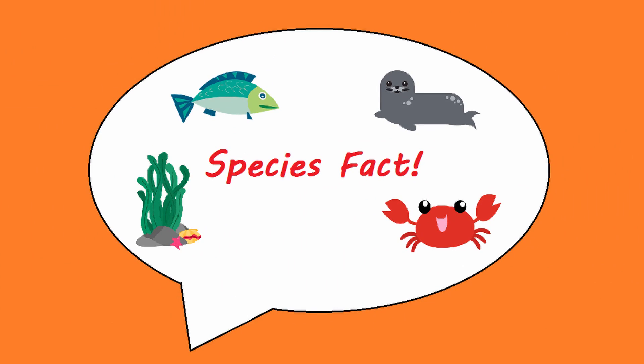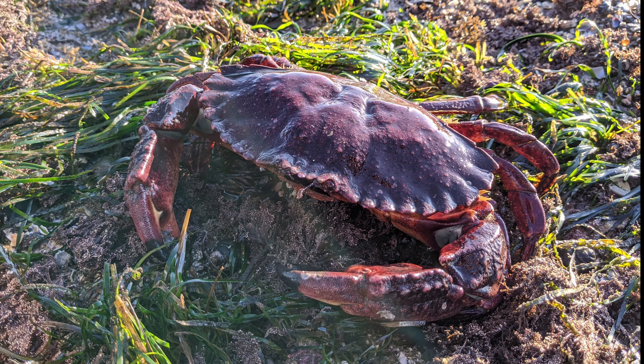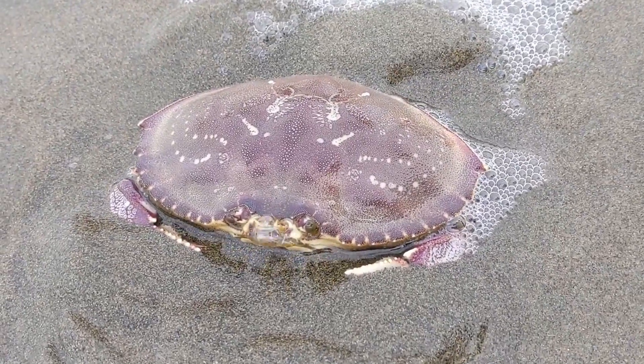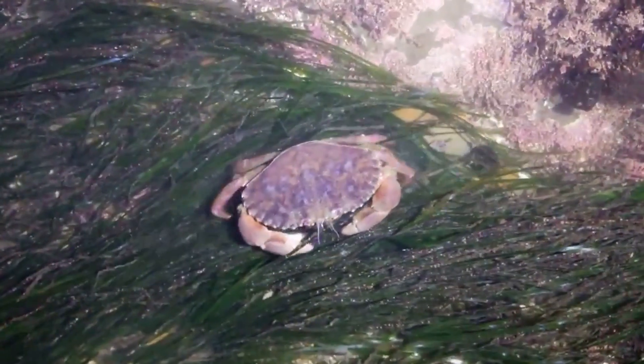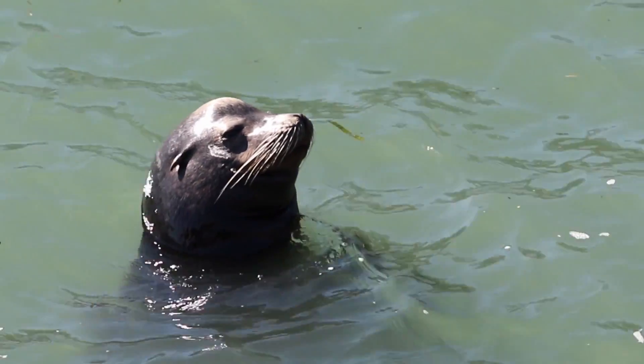Hey Jesse, hit me up with a species fact. Did you know crabs have a hard shell and strong claws? Their hard shell and claws are used to help protect themselves from predators. They will also use their claws to help grab and tear food to eat. Crabs help play an important role in our San Francisco Bay and Pacific Ocean habitats. Crabs help clean the ocean floor by eating the leftovers from other sea creatures. Crabs are also food for larger animals such as seals and sea lions.